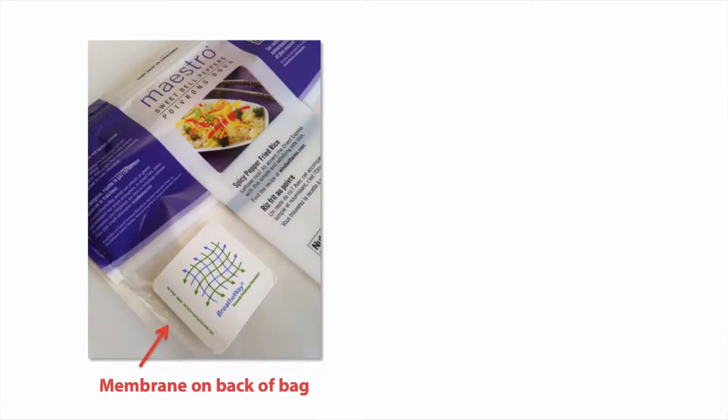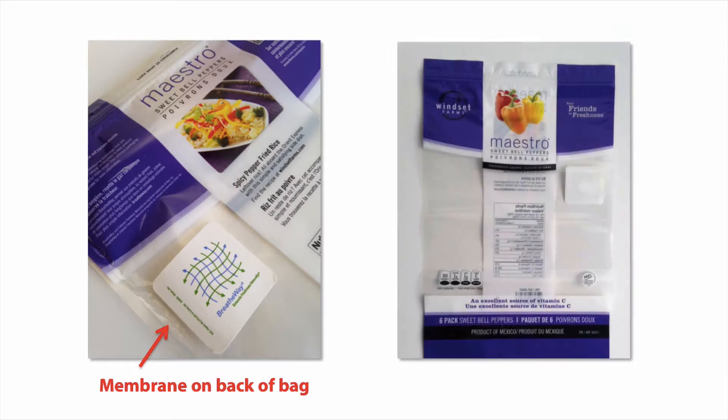How BreatheWay works is it's essentially a membrane that's applied over the hole in the bag, as I explained in the last video. The membrane acts as a screen and allows a specific amount of oxygen and carbon dioxide out of the bag. An ideal ratio of these gases inside the bag has the effect of lowering the respiration rate and the deterioration of fresh products.